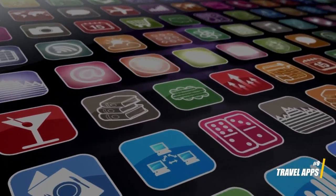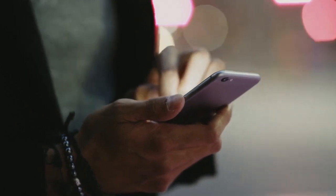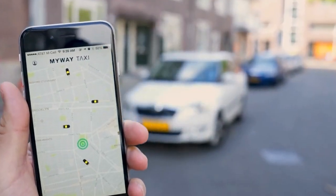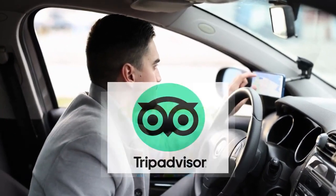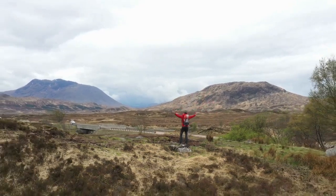9. Travel apps. Download travel apps for navigation, language translation, and finding budget-friendly options for accommodation and dining. Apps like Google Maps, Duolingo, and TripAdvisor can be invaluable for saving money and enhancing your travel experience.